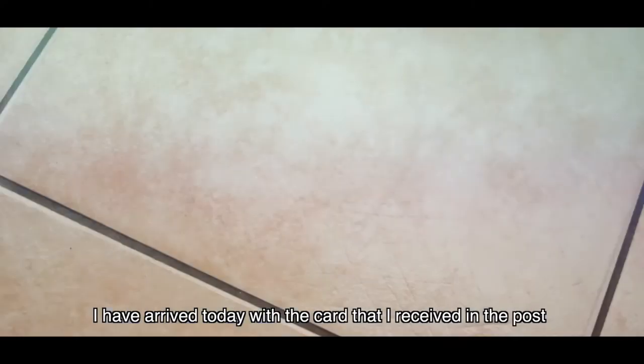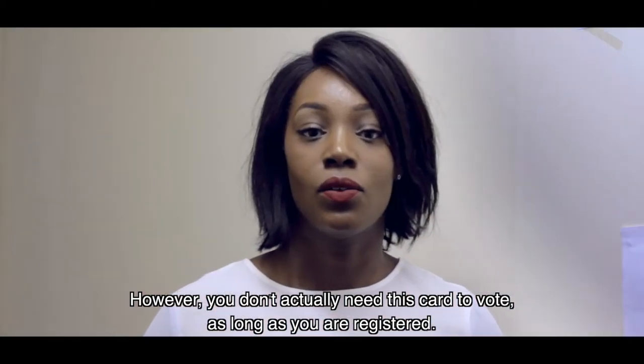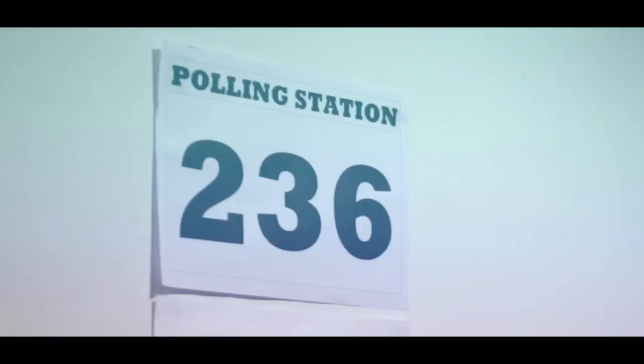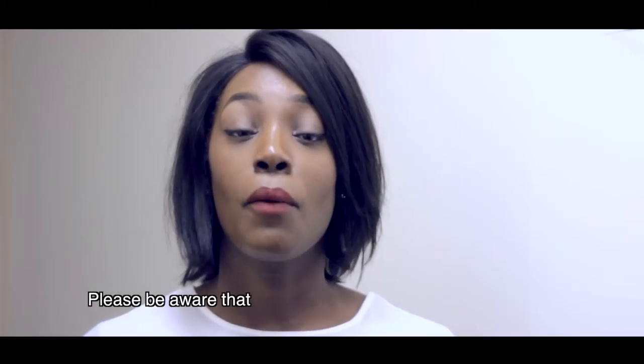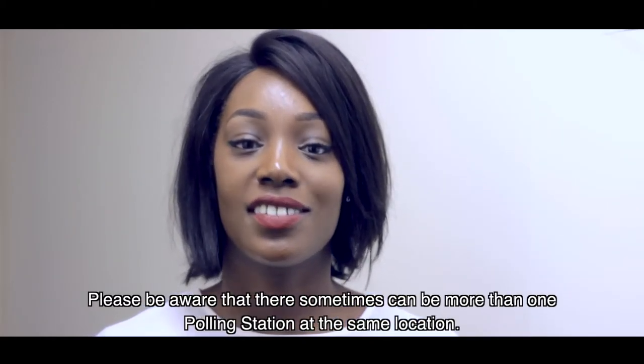I have arrived today with the card that I received in the post. However, you don't actually need this card to vote as long as you are registered. So I'm off to join the queue for 236. But please be aware that there sometimes can be more than one polling station at the same location.